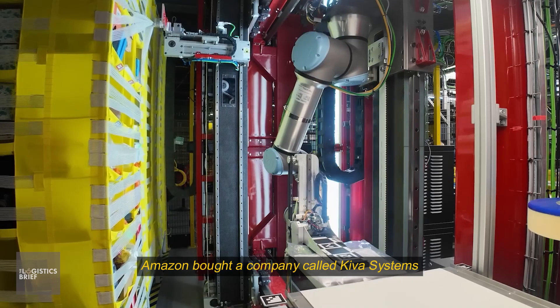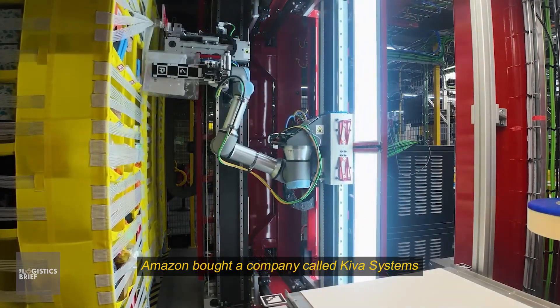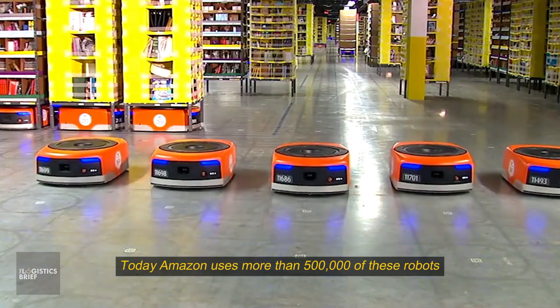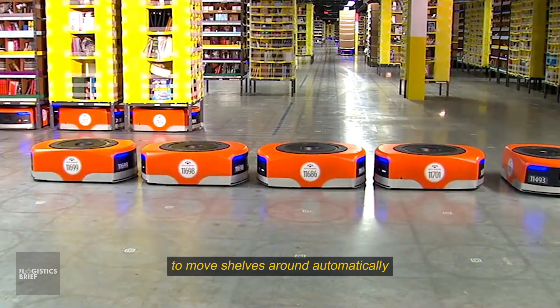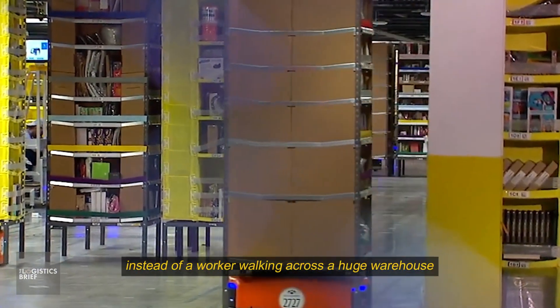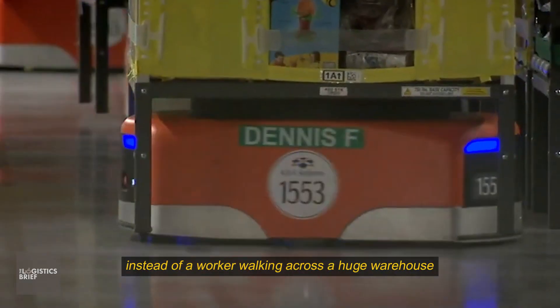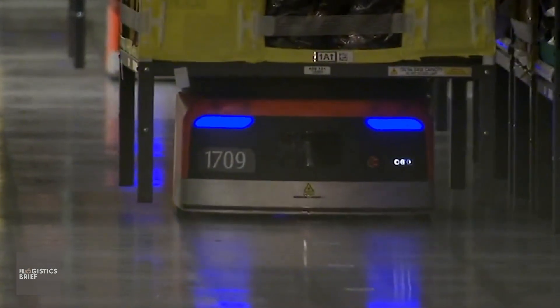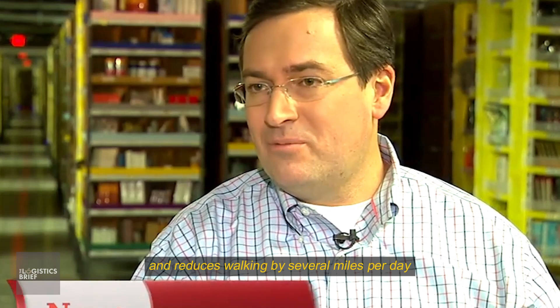In 2012, Amazon bought a company called Kiva Systems that made warehouse robots. Today, Amazon uses more than 500,000 of these robots to move shelves around automatically. Instead of a worker walking across a huge warehouse to find an item, a robot brings the shelf directly to the worker, saving time and reducing walking by several miles per day for each employee.